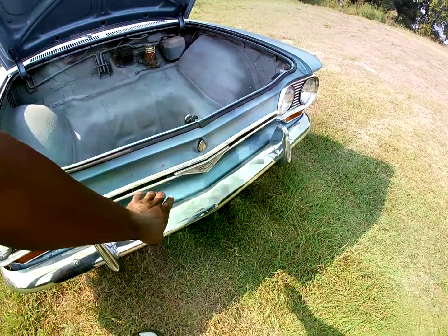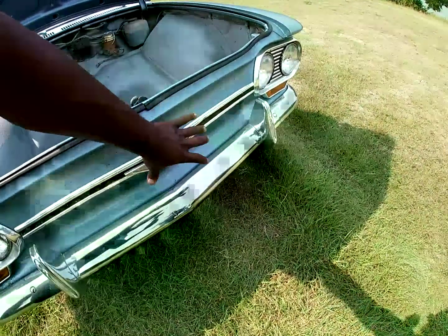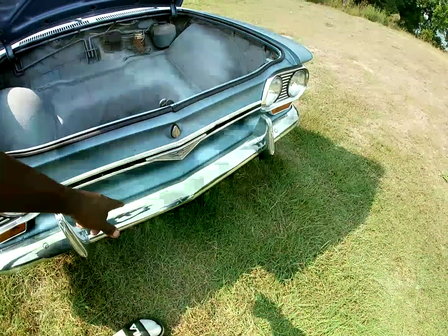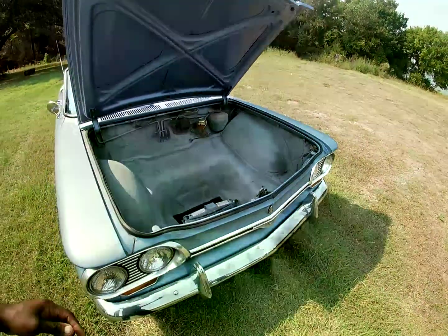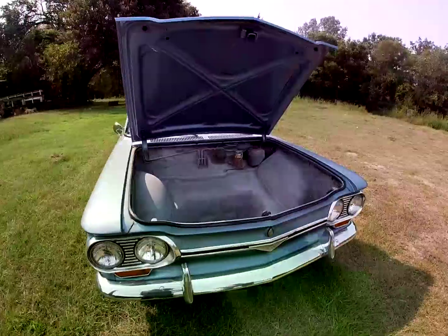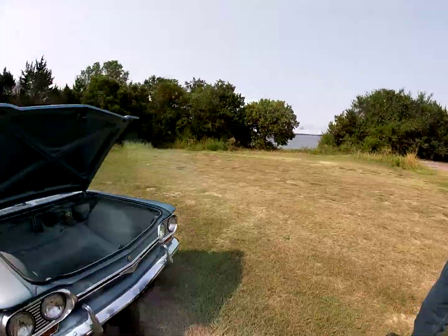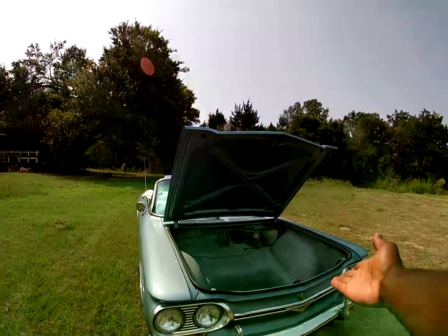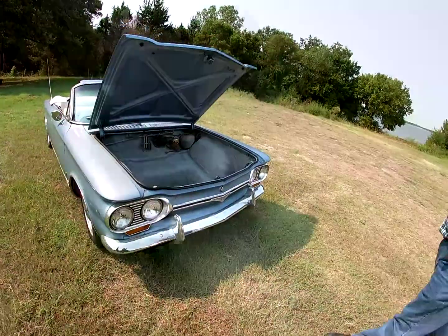You can tell it's a 64 by this grille bar right here. All different years have different grille bars — 60 has a little small one that goes right in the middle. Then you have 61, which I think is similar to 60. Then 62 has two small pieces, 63 is just straight across, and your 64 is the one that actually has the emblem right here in the middle.